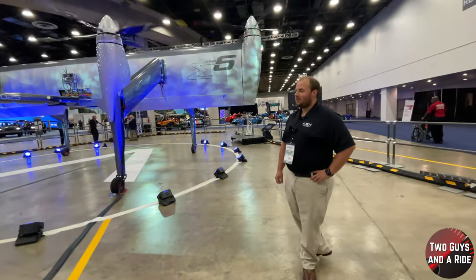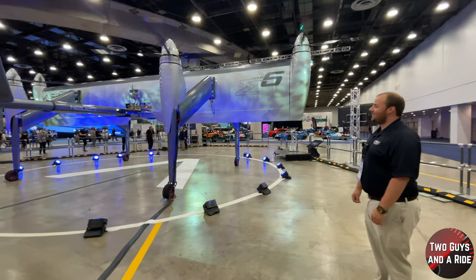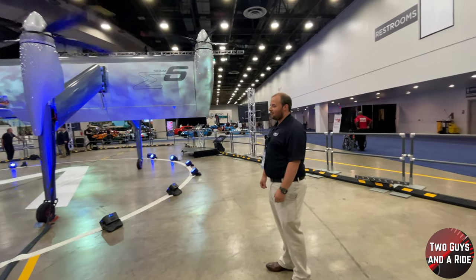Hey folks, Rob with Two Guys on a Ride, and today I'm at the Detroit Auto Show in downtown Detroit. This thing has propellers and it's not really automotive — or is it? We've got Colin here to give us a little bit more of an idea of what we're looking at and what this is all about. Hey Colin, how are you? Good, thanks for joining us — tell us, what are we looking at here?